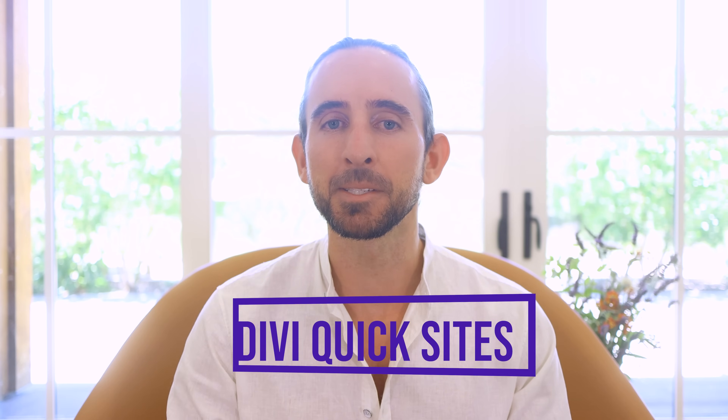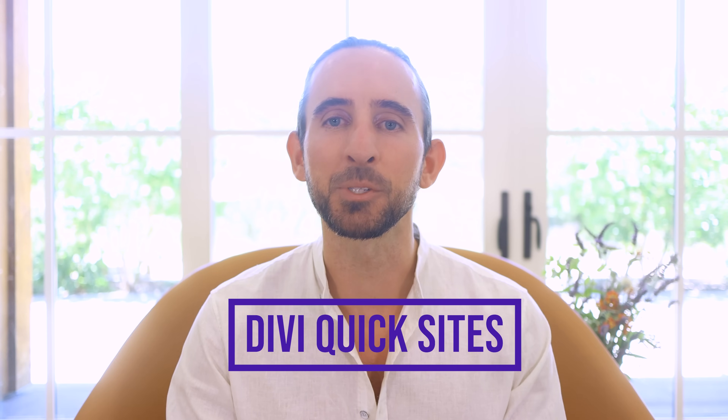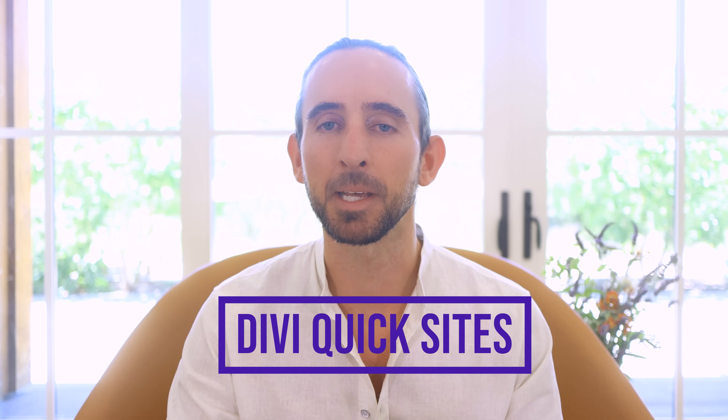Today, we are excited to release Divi Quick Sites, which includes entirely automated AI website creation and pre-made starter sites that you can use to spin up complete Divi websites in one to two minutes.